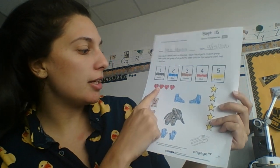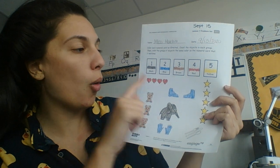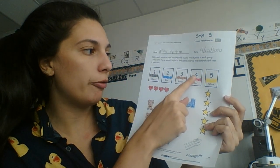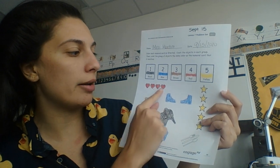So the first one I have here is I have one, two, three, four hearts. So I found the number four, and it was red. So I colored my hearts in red.